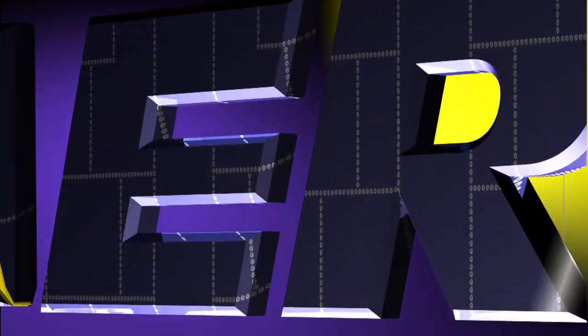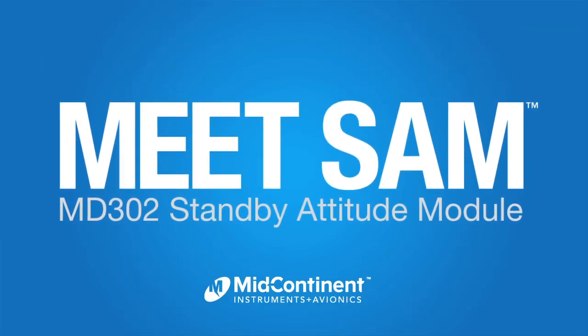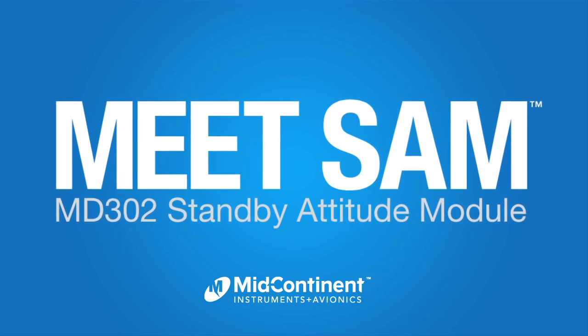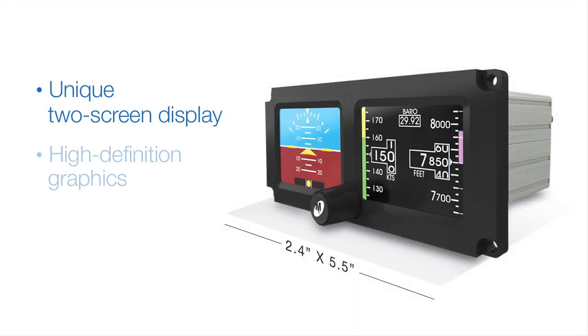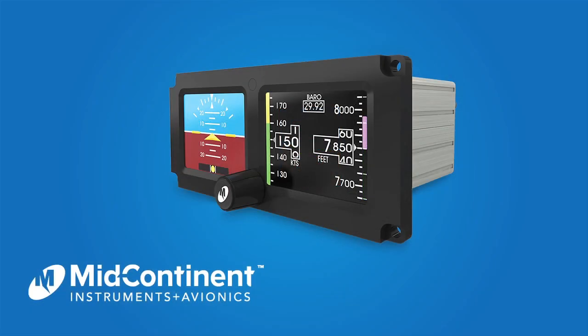Aero TV is brought to you by Meet Sam — the new two-inch standby attitude module from Midcontinent Instruments and Avionics. Sam's unique two-screen display features high-definition graphics and extra-wide viewing angles. Get to know Sam today. Visit flysam.com.